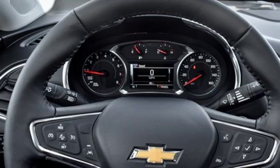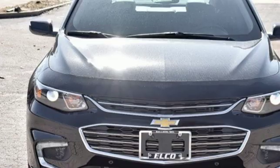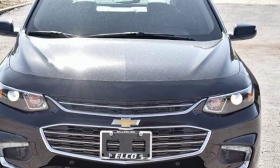Gas pressurized shocks and turbo inline four-cylinder engine. If you've been waiting for the perfect time for a test drive, the time is now. Experience it today.